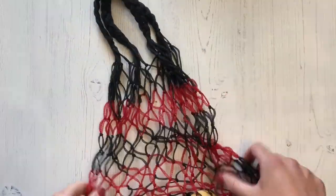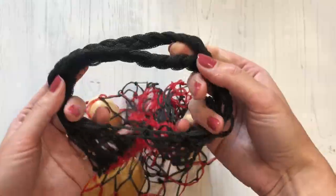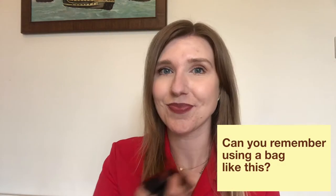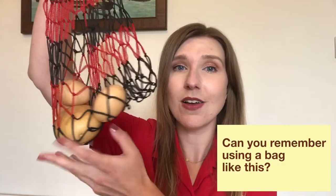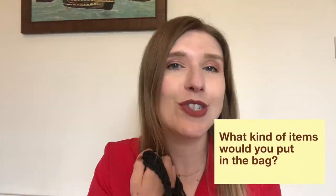Next I have this bag to show you. This bag is made from plastic, but they used to be made from string or cotton. It was perfect for popping in your handbag and taking to the shops to place fruits and vegetables in, and in a way they are similar to the canvas bags we use today — a bag that we can reuse and just pop back into our handbag for next time. Can you remember using a bag like this, or your mother using one to go shopping? And what kind of items would she put in the bag?